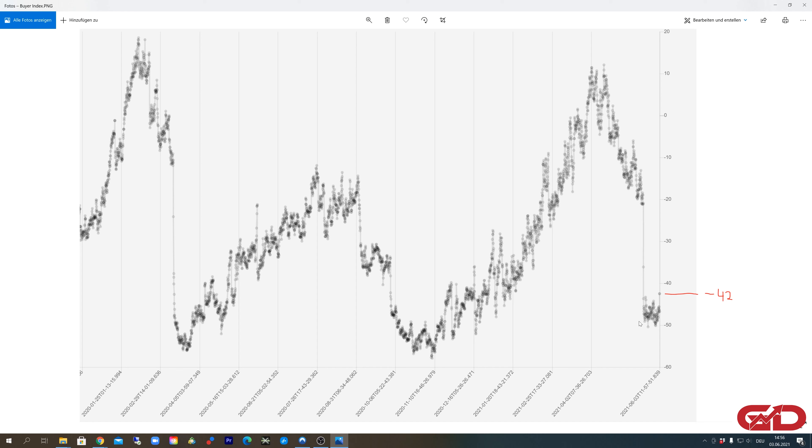In the buyer index — in case you're not already familiar — this is showing us how many buyers are in the market. It's a self-developed indicator you won't find anywhere else. If there are too many buyers in the market, that's a very bearish sign and we'll likely see a bigger correction. On the other hand, if there are very few buyers — like in March 2020, or October/November 2020, or right now — that is a very bullish sign.